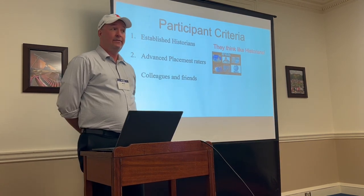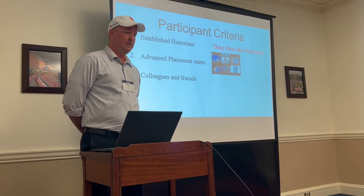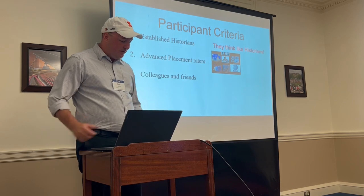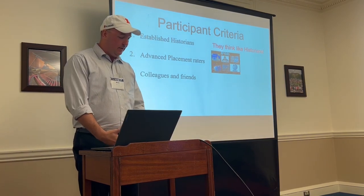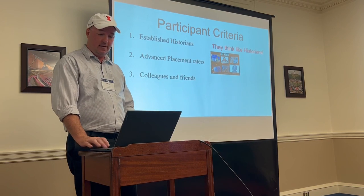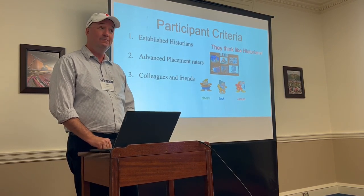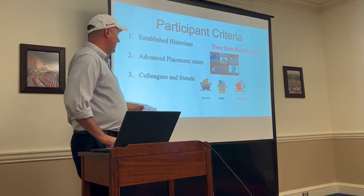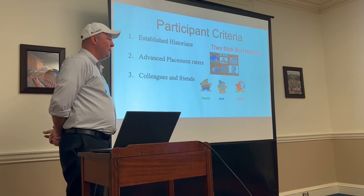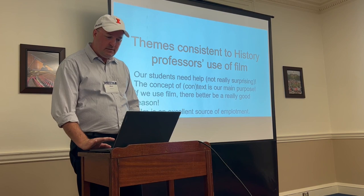These are all colleagues and friends — people I've worked with for decades in all cases. That helps to establish a collegial atmosphere of mutual respect and friendly rapport, which was pretty easy because it was already there. So here are our participants: Naomi, Jack, and Joseph — pseudonyms, of course.